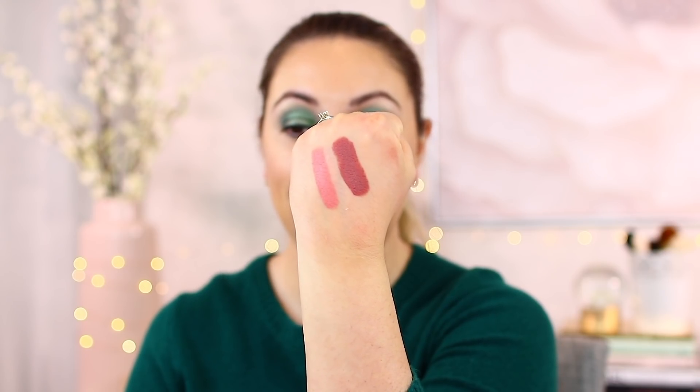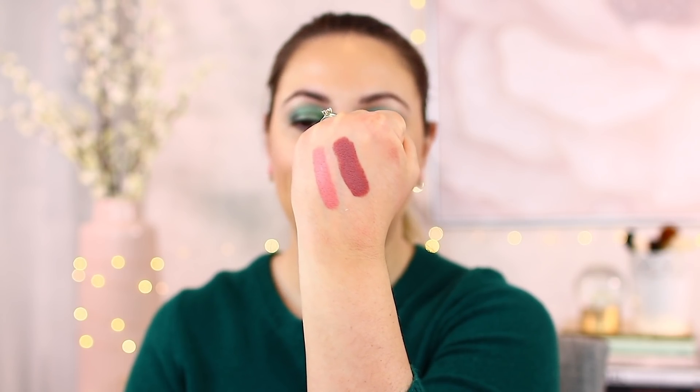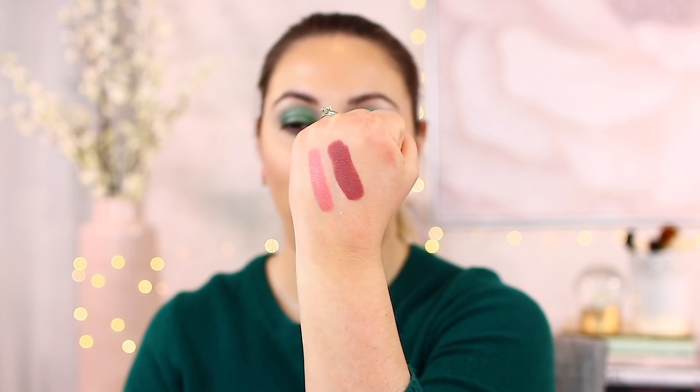These two are the lipsticks I got, both from the Matte Trance line. The first one is Peep Show and the second is Venus in Furs. Both I got for about 17 Canadian dollars — they're regularly over 50. Peep Show is the lighter one and Venus in Furs is actually fairly deep. Peep Show is a really beautiful pale pink. These were two swipes — they're incredibly richly pigmented, last a long time, and even though they're matte, they're really, really comfortable.